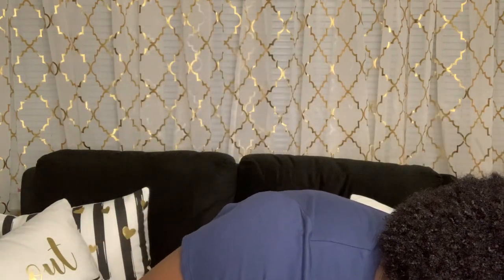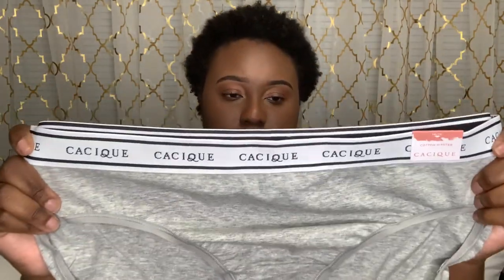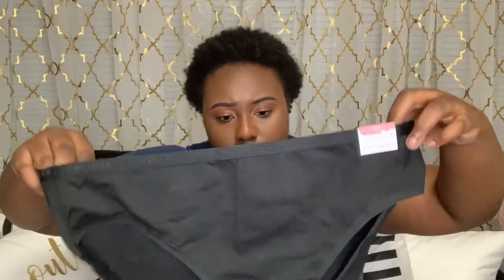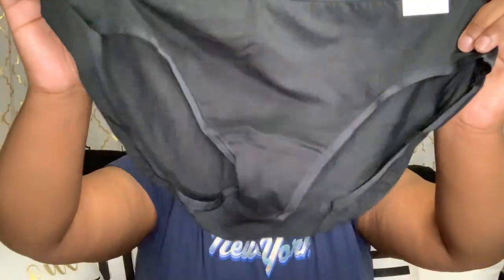Next I have these gray underwear with the thicker band that says 'Cacique' — regular cotton hipster, same size 14/16. And then I got another plain cotton hipster with a thin band in black.